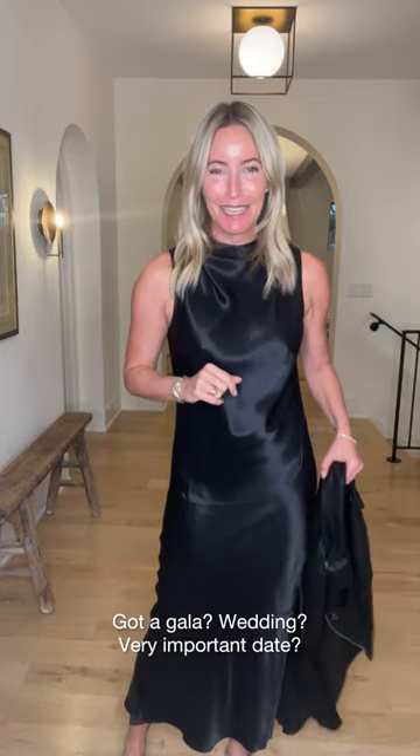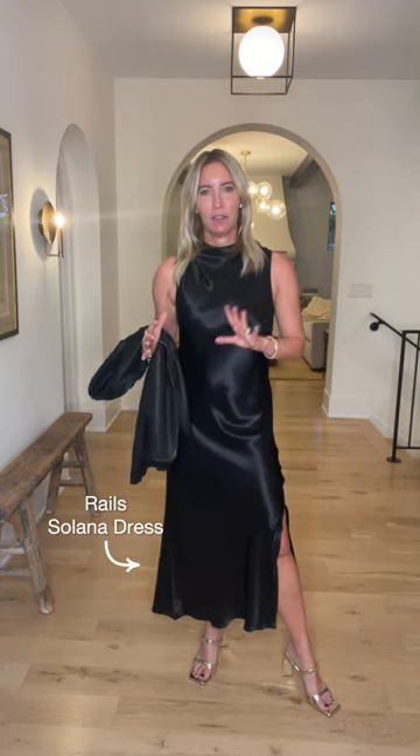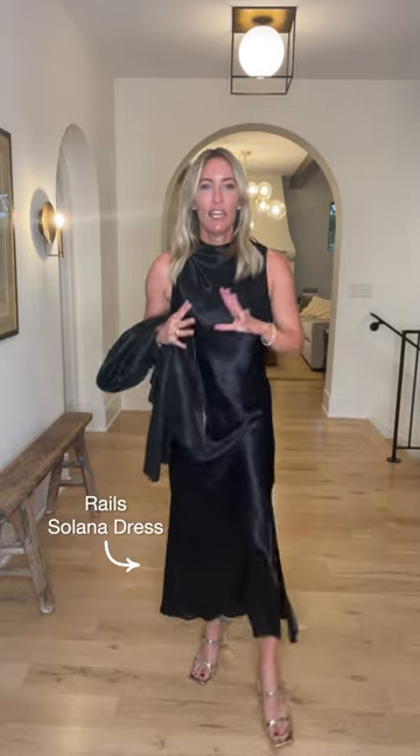Look number two: gala night. Maybe you've got a wedding coming up, or there are school fundraisers — you need to get a little more gussied up. Fall is the new spring when it comes to weddings. I'm always looking for something I can wear more than once, because why spend all this money on fabulous dresses if we're only going to wear them one time?